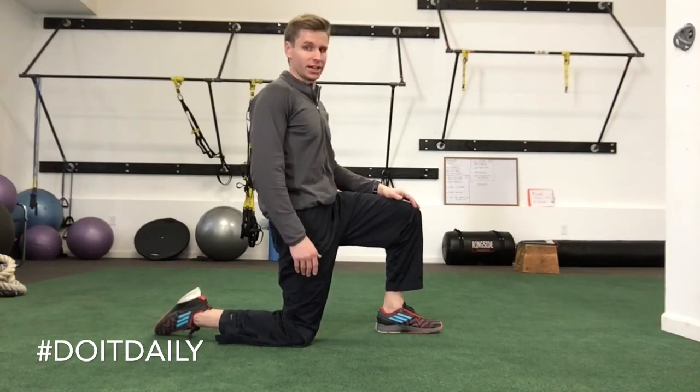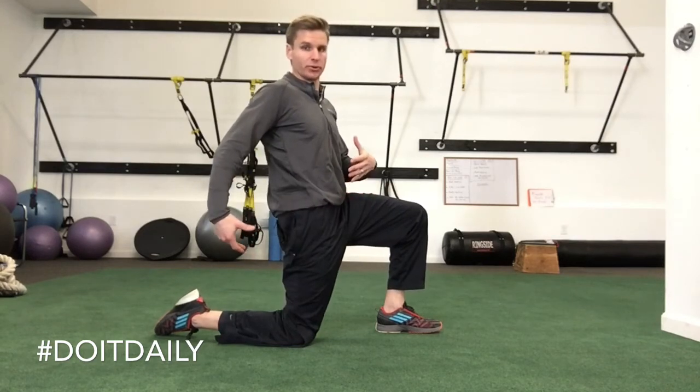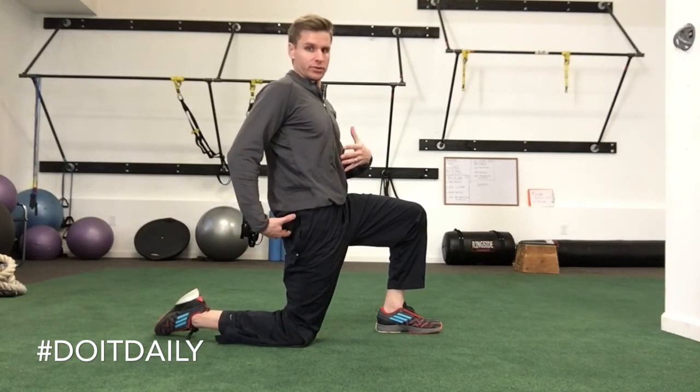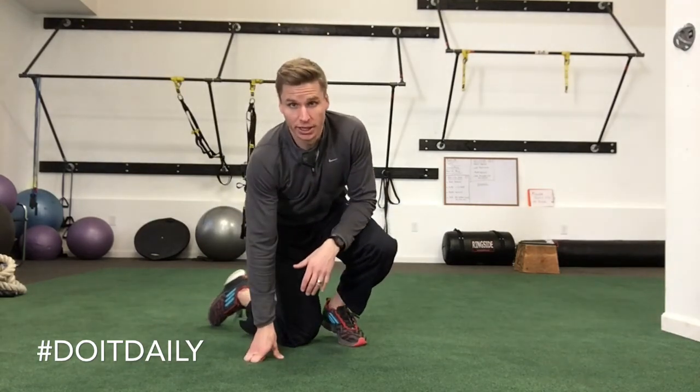Holding that for 20 to 30 seconds. Doing it twice a day is great because twice a day you're getting a purposeful engagement of your glutes and your abs. Waking up the glutes is always a good thing.